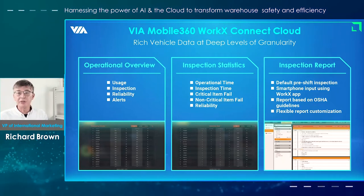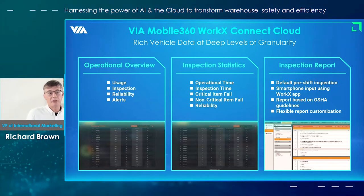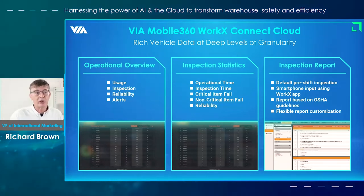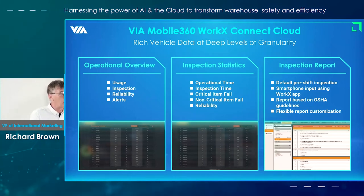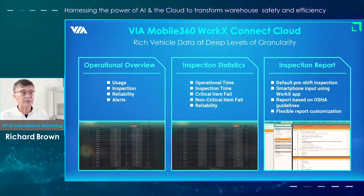For example, you can look at usage, reliability, and inspection. Inspection statistics go into a great level of detail in terms of operational time, critical item failures, and reliability. There is also an inspection report. We've based it on OSHA guidelines from the US, but it can be very easily customised to meet your own requirements. The default setting when the system goes on in the morning is that the report has to be filled in, which helps enable much more efficient and comprehensive maintenance records.